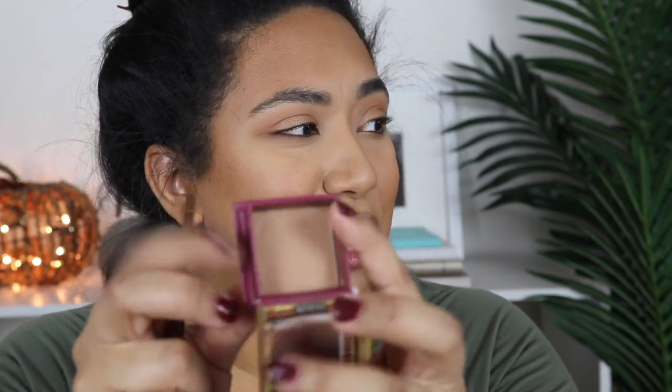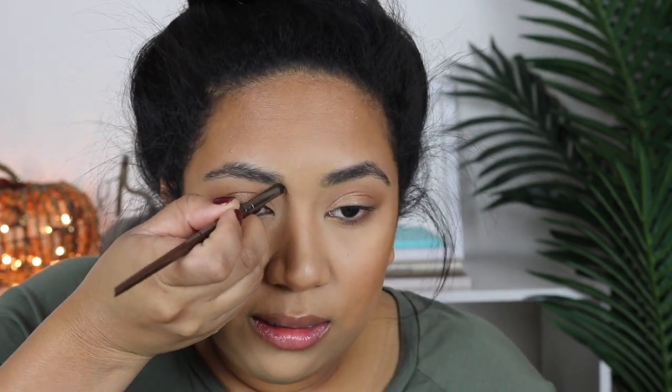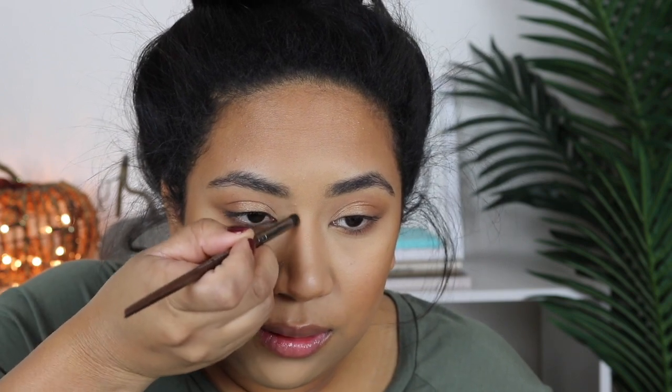For my nose contour, I'm actually going to switch bronzers. This is the Hoola bronzer by Benefit — just a little bit of a lighter shade, which I feel is perfect for nose contours. I'm going to go back in with that 216 pencil brush. This is one of those steps that's not 100% necessary, so if you want to save a little time, you can skip it.